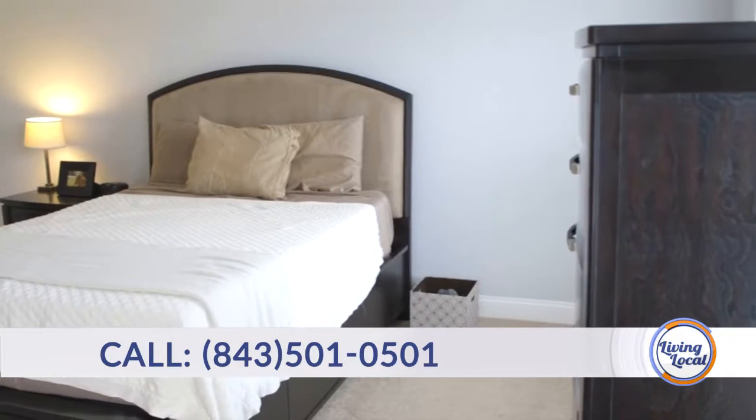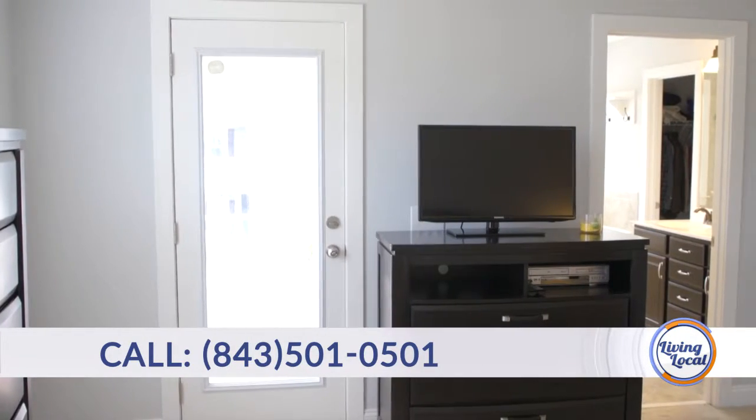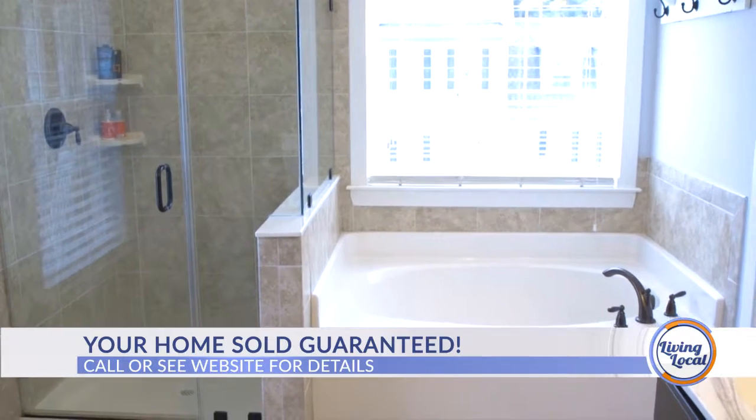And then we have the master suite, which is perfect. It has its own separate entrance to one of the front porches, as well as an en suite with a garden tub, walk-in shower, big walk-in closet — everything you could ever want in a master suite.